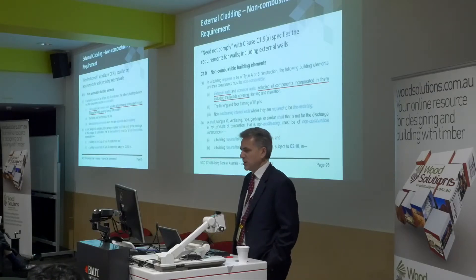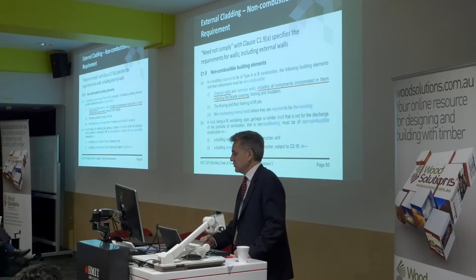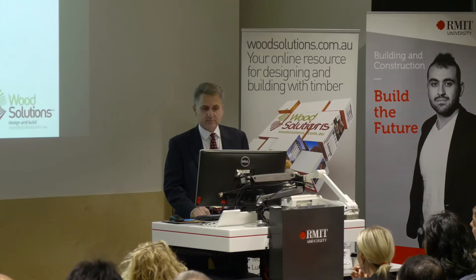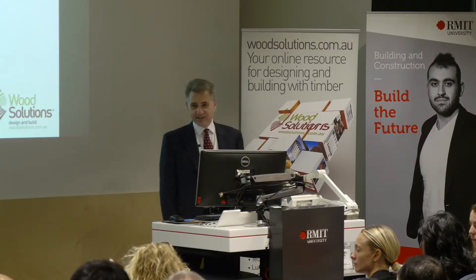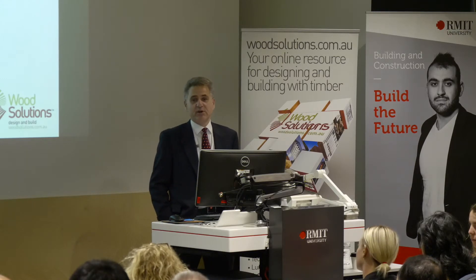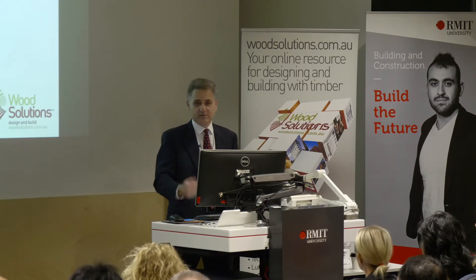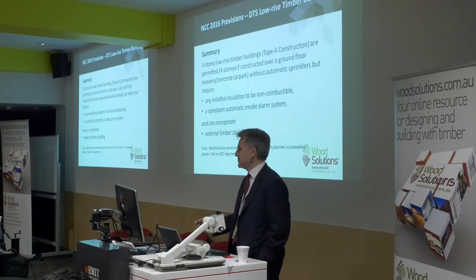What clause C1.9A says is that with the concession for timber, you need not comply with the requirements for external walls, including all components incorporated in them — including the facade covering. So timber cladding on low-rise buildings has been around since the mid-90s and is still permitted under the NCC. The concession for timber is based on work done by Beck and others that looked at timber cladding on the outside of buildings and compared it with existing non-combustible construction. The concession specifically enables the use of timber on the outside.